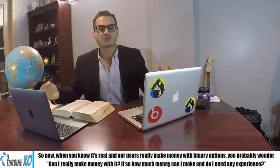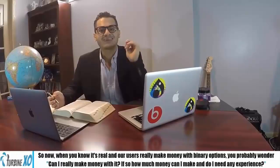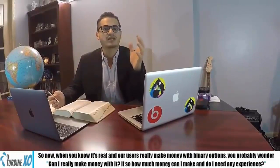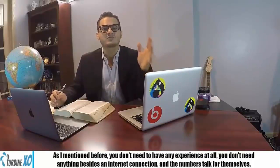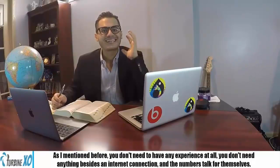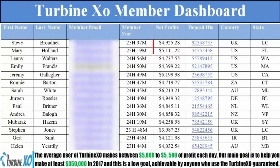Now that you know it's real and our users can make money with binary options, you're probably wondering: can I really make money with it? And if so, how much, and do I need any experience? As I mentioned before, you don't need any experience at all — you don't need anything besides an internet connection, and the numbers talk for themselves. The average user of TurbineXO makes around $5,000 to $5,500 of profit each day. Our main goal is to help you make at least $350,000 in 2017, and this is a low, achievable goal for anyone who uses TurbineXO — guaranteed.